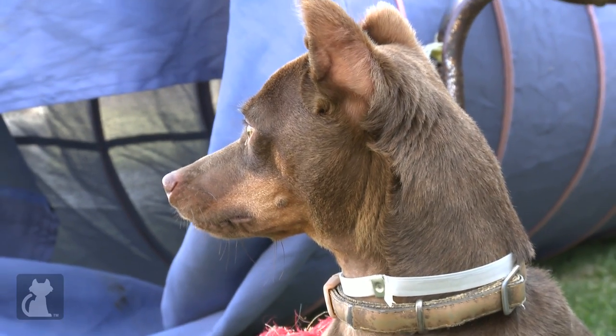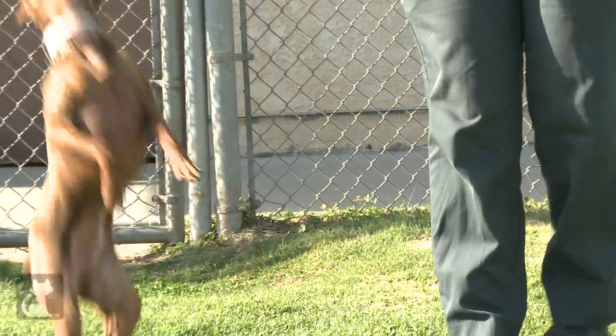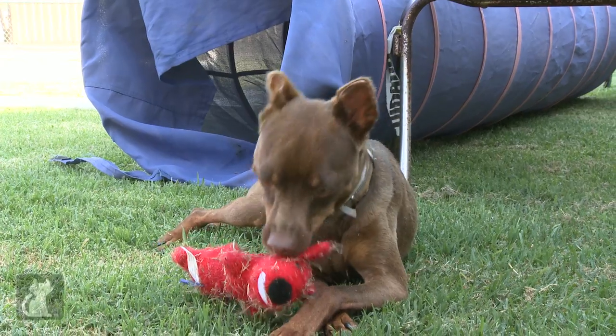Some of the reasons why Popper hasn't been adopted yet is possibly his size — a lot of people want a smaller dog or maybe even a larger dog — and probably because of his ears. A lot of people want a dog that looks really cute, and Popper's ears kind of take that away a little bit from him. His personality doesn't, though; he's got a really great personality.